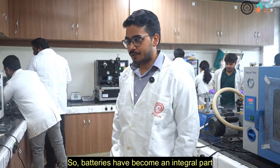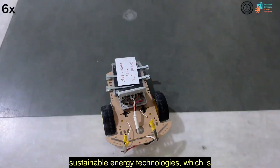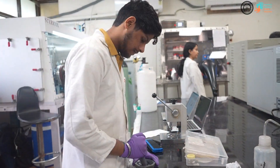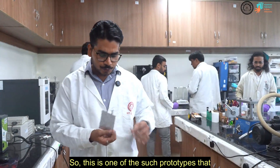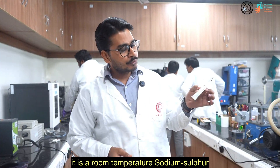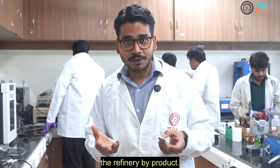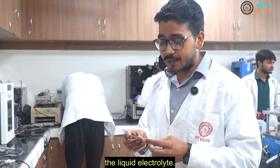Batteries have become an integral part of our day-to-day life. We are developing low-cost, high energy, and sustainable energy technologies — the room temperature sodium sulfur battery. This is one of the prototypes we are developing in our lab. It contains sodium, which serves as the anode, and sulfur, which is a refinery byproduct, acting as the cathode. These two are separated by a liquid electrolyte.